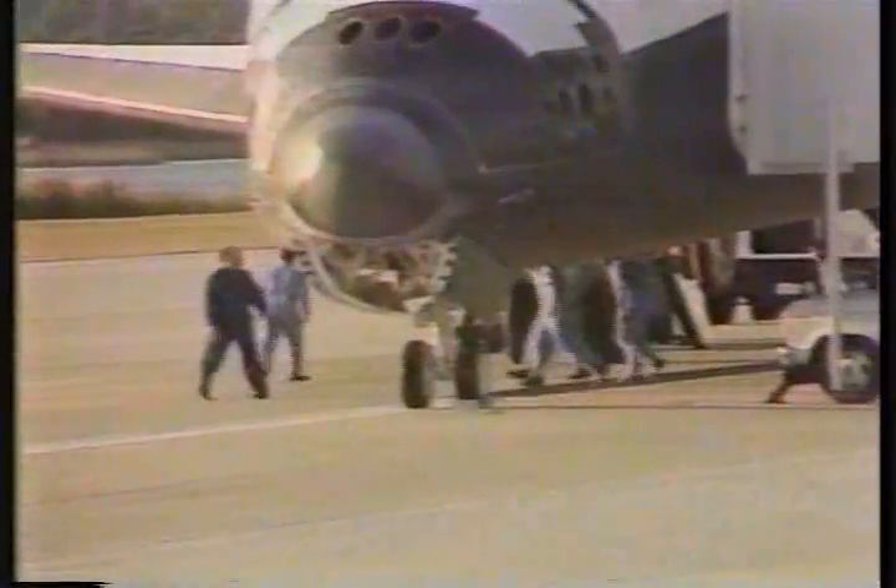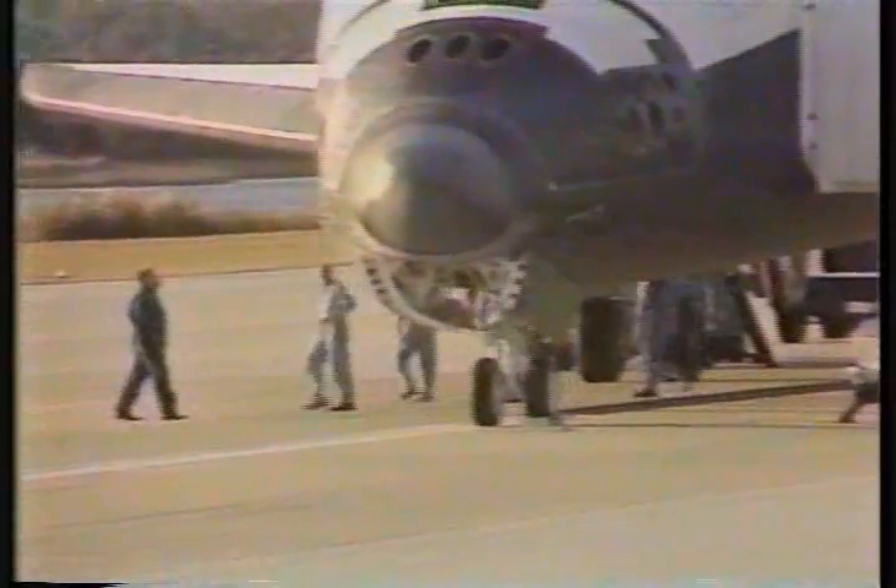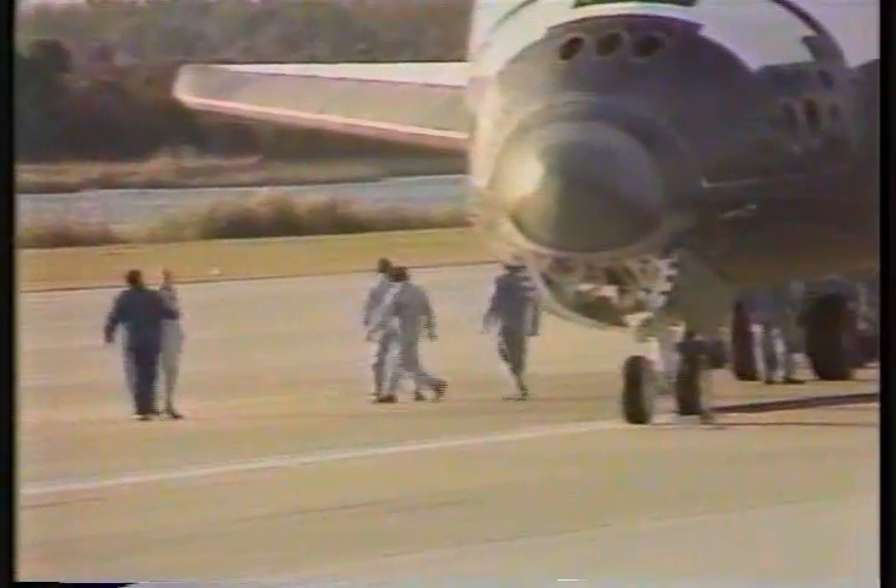Crew taking a walk-around inspection of the spacecraft.